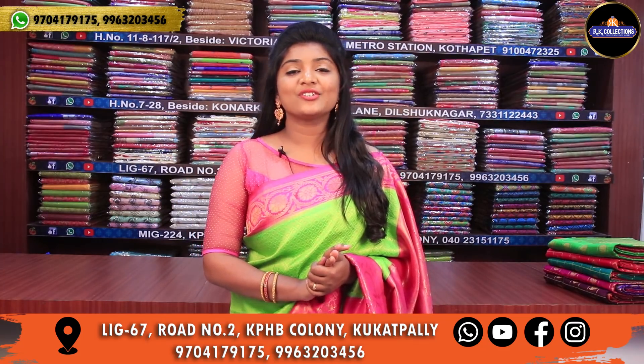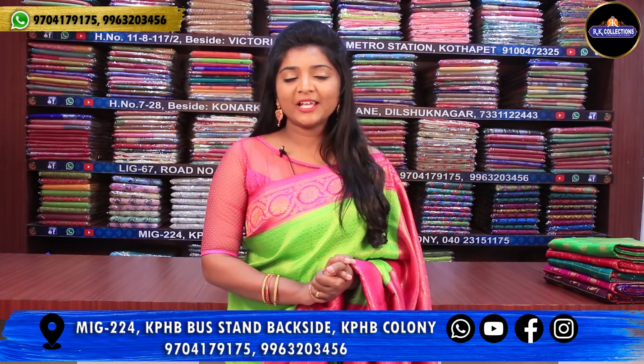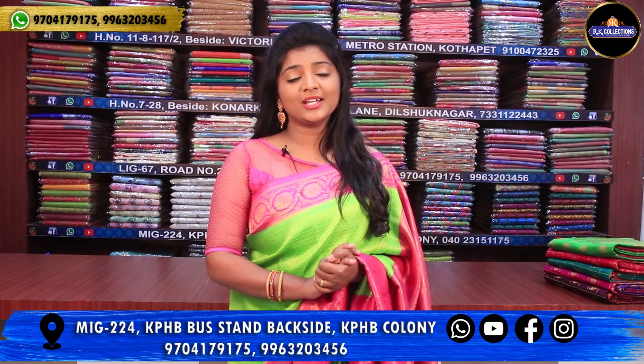Hi viewers! Welcome to RK Collections! RK Collections has a collection every day — beautiful varieties and wonderful collections.